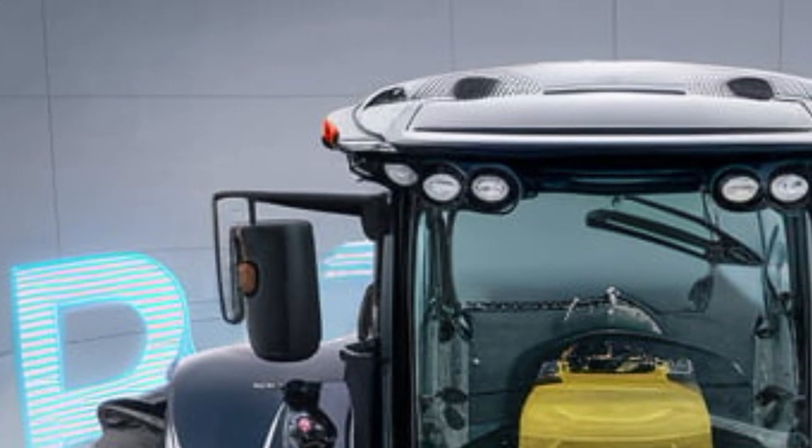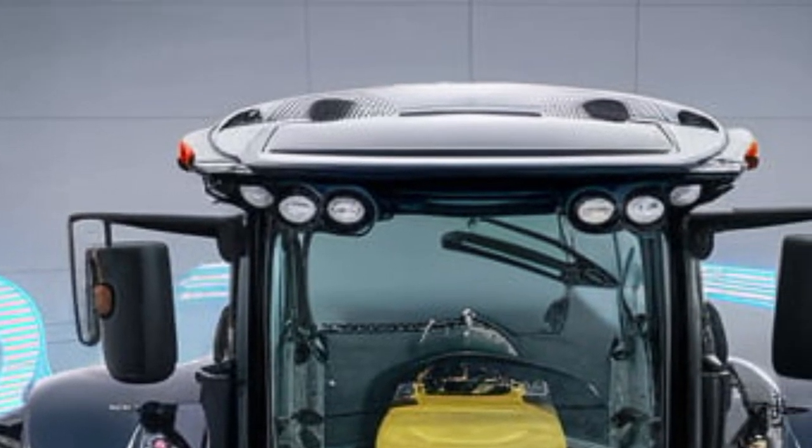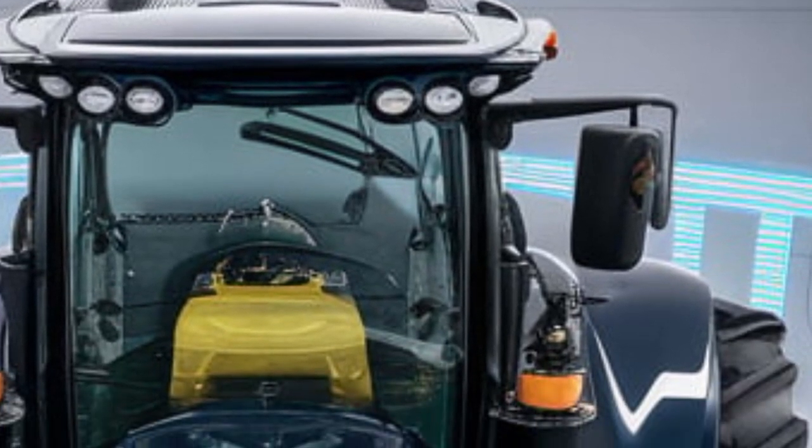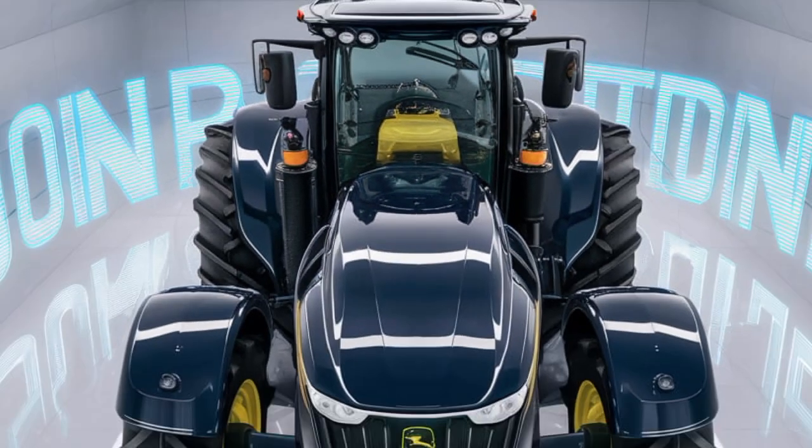What do you think about the John Deere 9RX640? Let us know in the comments. Don't forget to like, share, and subscribe to Tractor Point for more exciting tractor reviews and updates. Thanks for watching, and see you in the next video.